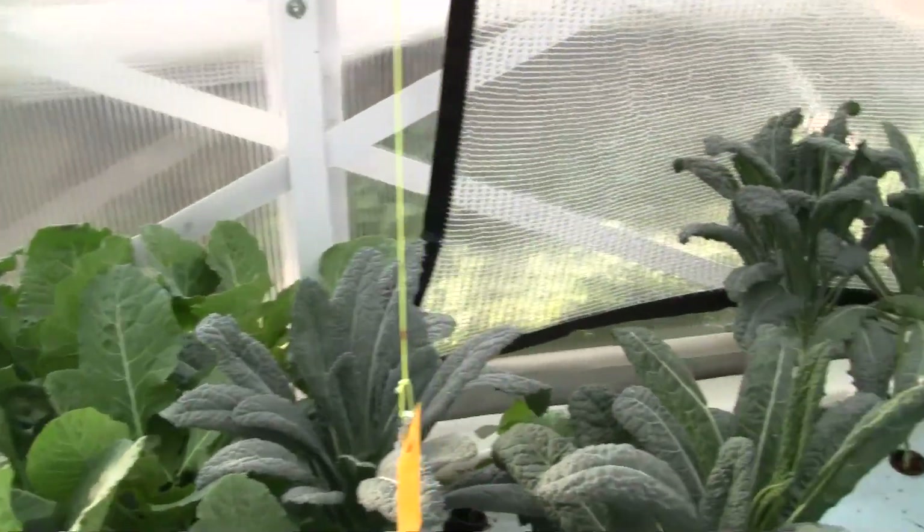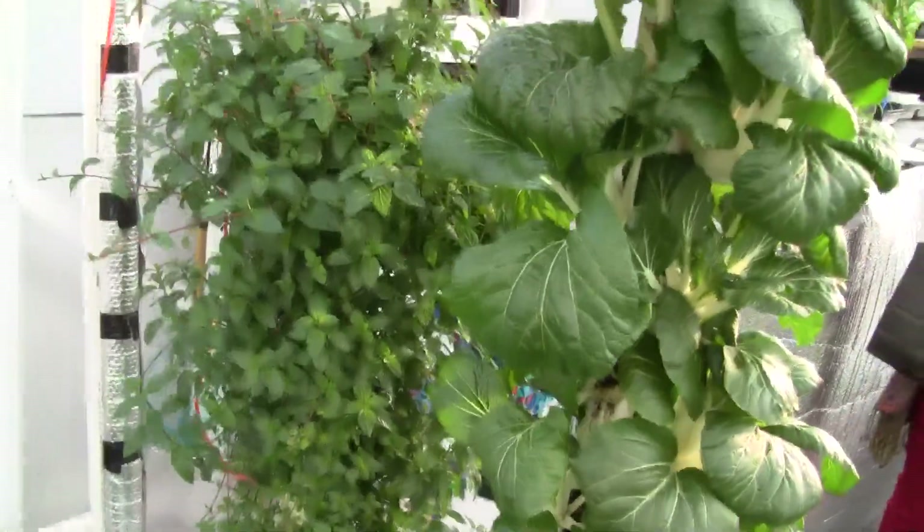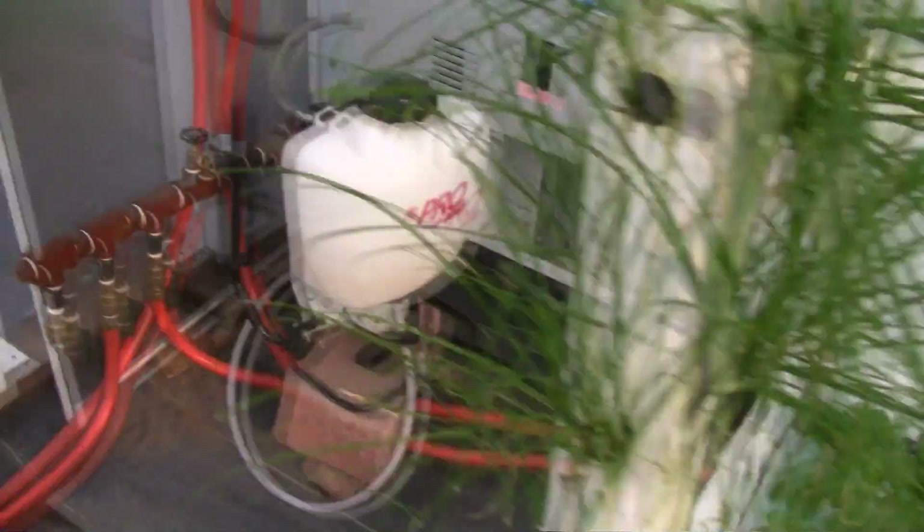Turnkey Aquaponics Greenhouse is engineered for 110 mile an hour wind and 30 pounds per square foot snow loads, and is designed for maximum solar efficiency at Denver's altitude and latitude.